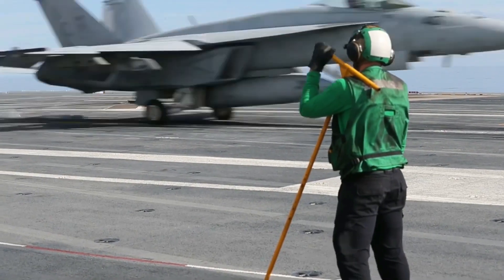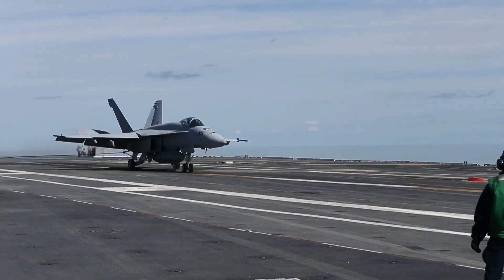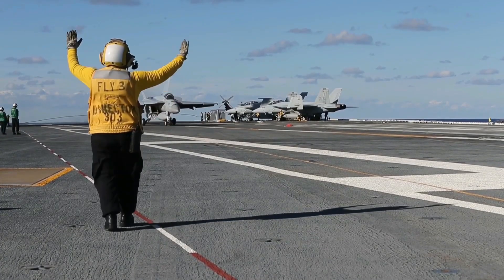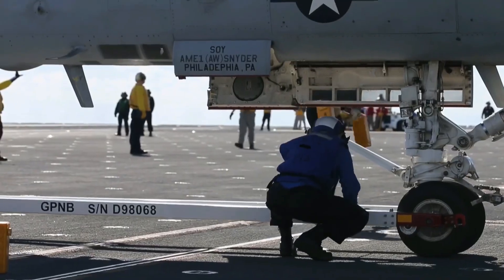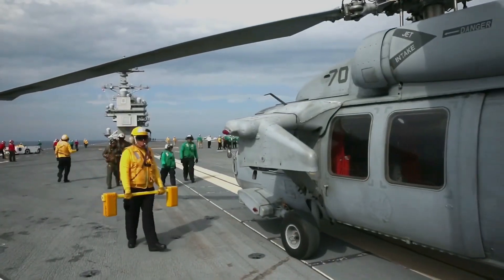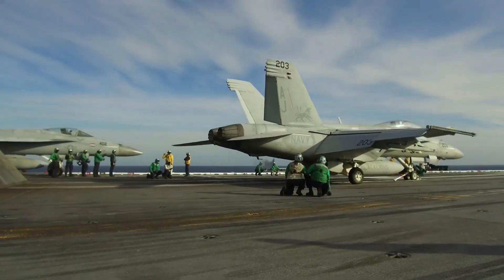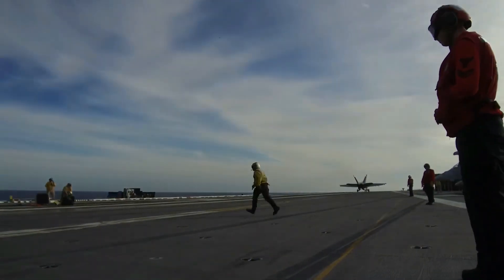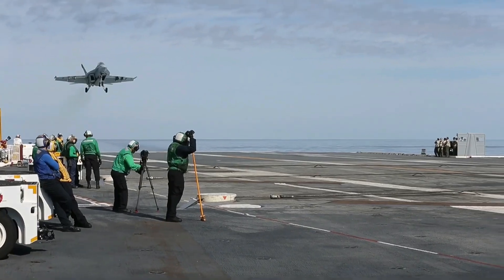The RIM-162 Evolved Sea Sparrow Missile (ESSM) is a medium-range, surface-to-air missile designed and manufactured by American-based defense contractor Raytheon Missile Systems. Each missile can be launched from a quad-pack canister for the MK-41 VLS vertical launching system, shipborne launching system, or via a single pack for the MK-29 trainable launcher and MK-48 guided-missile VLS. The RIM-162 ESSM has an operational range of 50 kilometers and can fly at a speed of Mach 4, roughly four times the speed of sound.